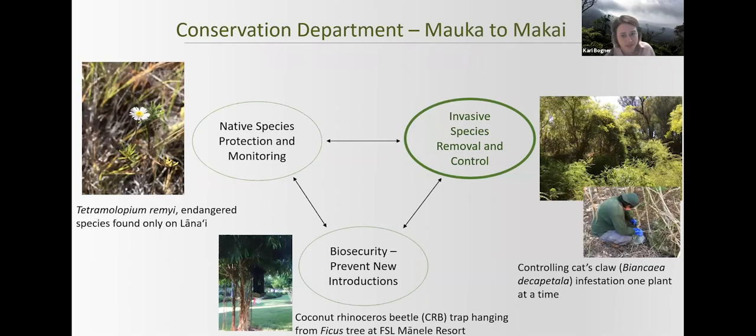The botany program, similar to the conservation department at Pūlama Lānaʻi as a whole, focuses on three main project areas. Specifically for the botany program, we protect the native plant species with an emphasis on the federally threatened and endangered taxa. We also do a significant amount of weed control in rare plant and snail habitats for general watershed protection and to eradicate incipient invasive weed species on island. Additionally, biosecurity falls under the umbrella of the botany program, focusing on the prevention of new unwanted introductions to Lānaʻi — for example, little fire ant, coqui frog, and coconut rhinoceros beetle.